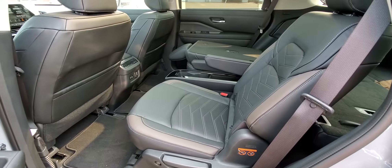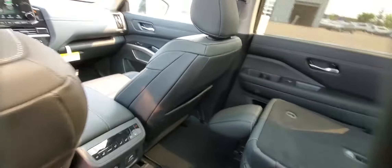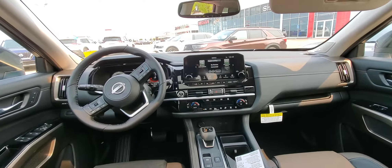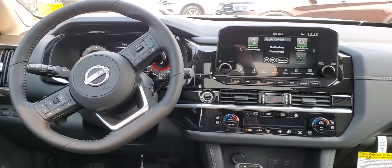I'll show you a bit more inside. Moving inside to the second row, got the captain's chairs. They are heated. You do have the tri-zone climate control, a nice 10-inch monitor along with your 12-inch advance drive screen display.